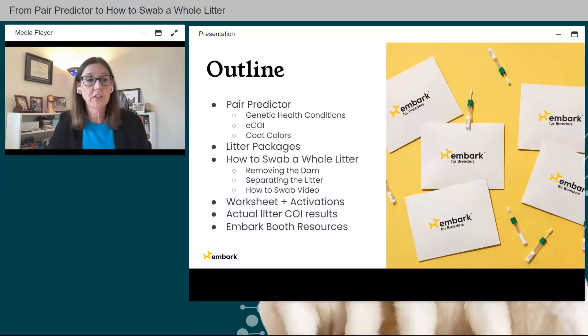Here's a brief outline of what we're going to cover today: Pair Predictor, genetic health conditions, eCOI, and something new we've added — coat colors. We'll cover litter packages, how to swab a whole litter, all the different steps, and a video and worksheet. We'll also look at the activation online, some actual litter COI results, and the Embark booth, which is filled with resources available for the next 12 months.